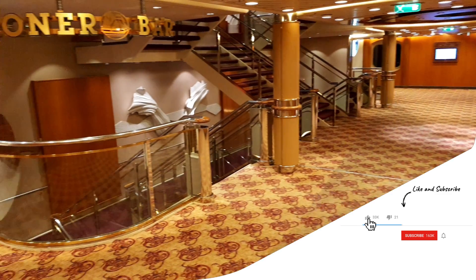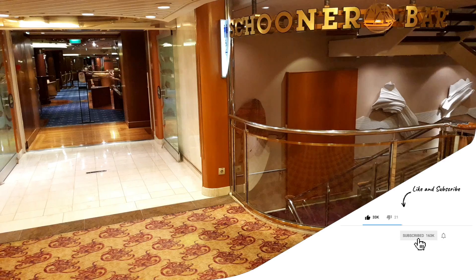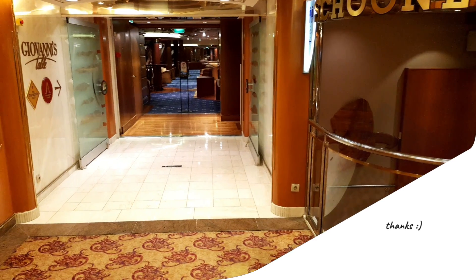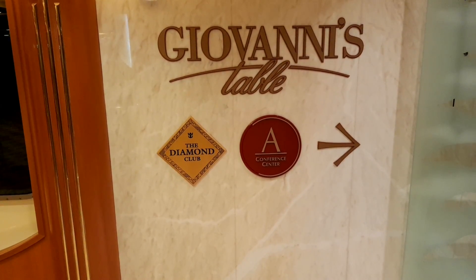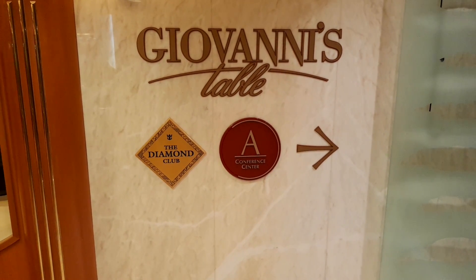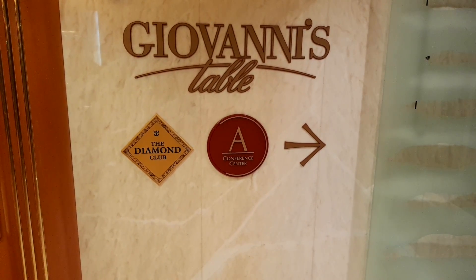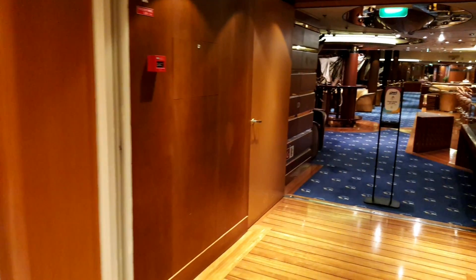As we leave the Centrum area on deck six, we come around to the Schooner Bar — quite a popular area on board the ship. Within the Schooner Bar you'll find Giovanni's Table, which is one of the upscale restaurants, and also the Diamond Club and conference center. Let's go around and have a look at some of those areas.